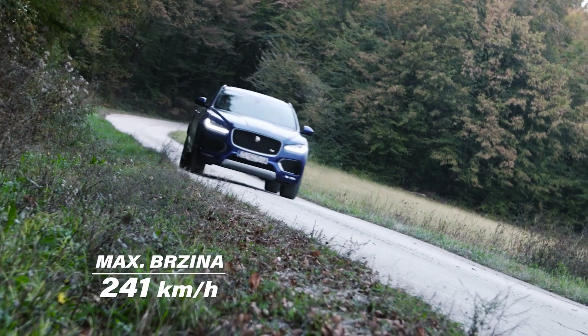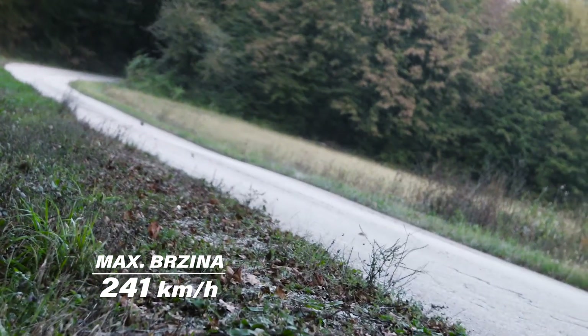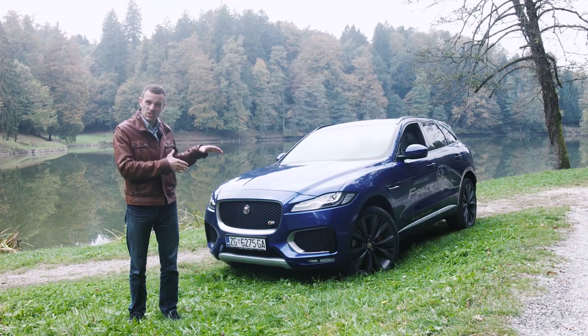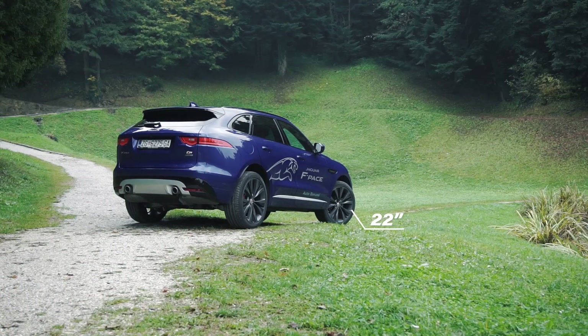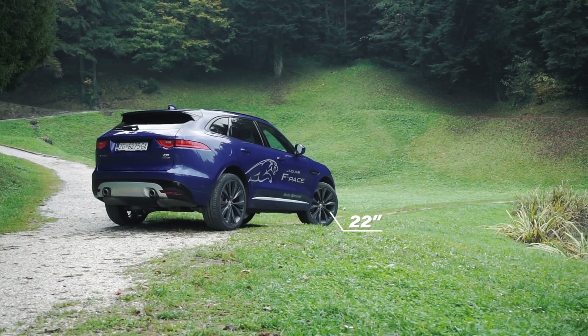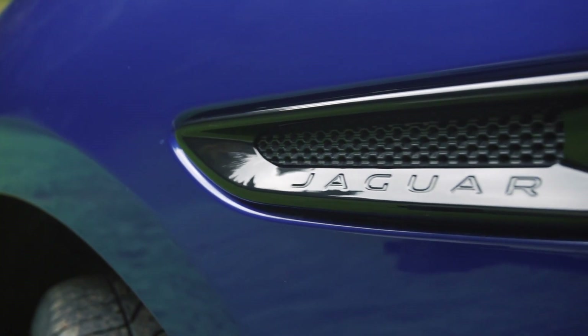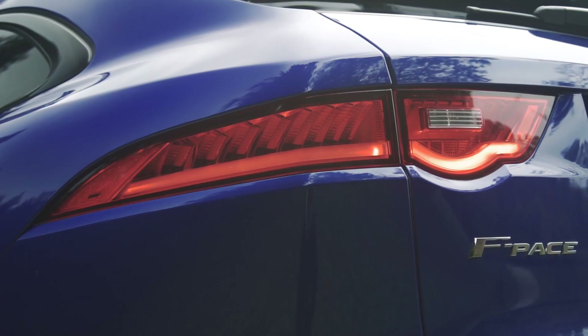Dizajnom je automobil prekrasan. Kao što sam već napomenuo, liči na F-Type. Iz prijeda i straga automobil je namrgođen, ima 22-colne velike kotače, iako je za moj ukus možda malo preveliko. No upravo radi tih kotača je teško odrediti pravu veličinu ovog automobila. Dugačak je 4700mm i negdje je na pola puta između velikih i malih SUV-ova.